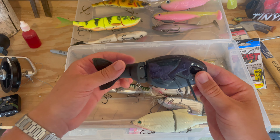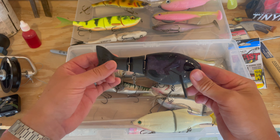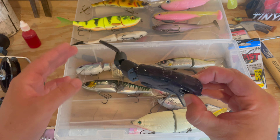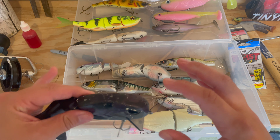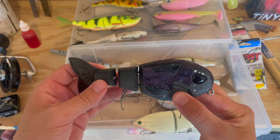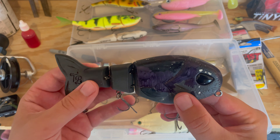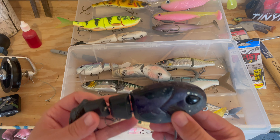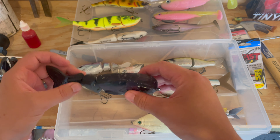The Throwback Baits Wake Walker is an awesome wake bait on top. You can work it super slow, get it all twitchy, or if you crank it, it'll go just subsurface. This is definitely one of my most expensive baits — these are hand-poured garage-style baits, whereas most of the others are more mass-produced, so this is probably one of the most spendy ones.